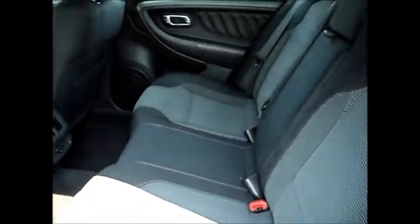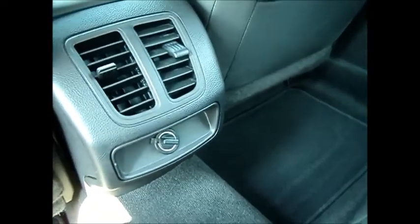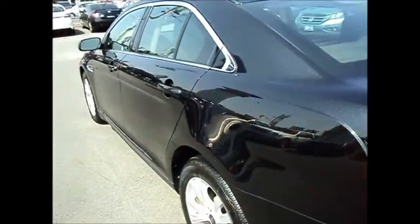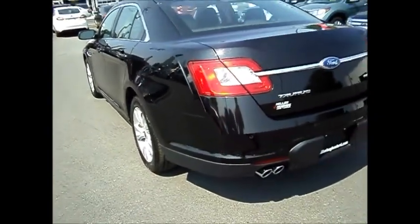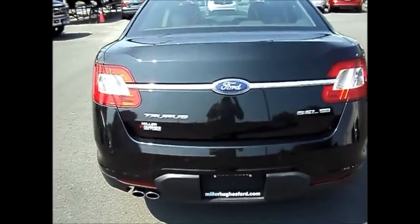Tons of room in the back seat. You have a pull-out armrest with a cup holder and another 12-volt jack back here. It's also equipped with reverse sensing. Large trunk.